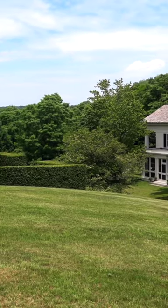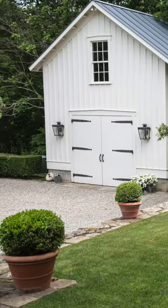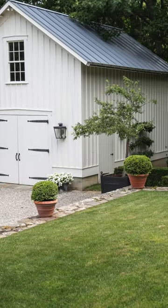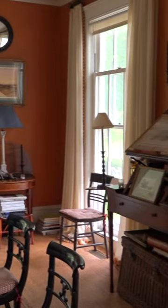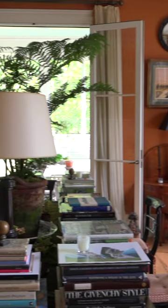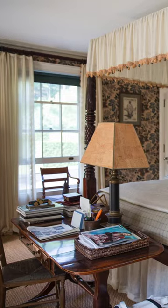I wanted to build something that looked like it belonged here on the land, like it had always been here. And the obvious answer seemed to be Greek Revival. And that was really how I decided to build a Greek Revival house on this land that looked like it was an old farmhouse that had always been here and had grown over time, over generations.